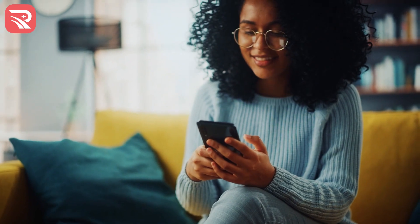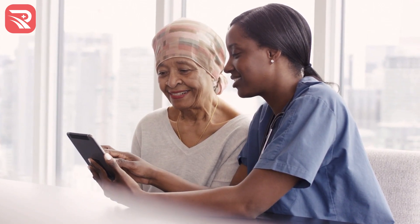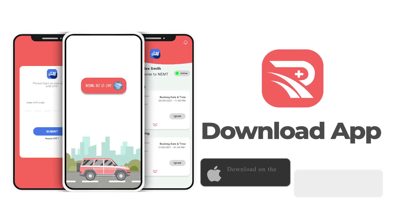It's an easy way to manage and keep track of everything at a single location. If you're a Medicaid or Medicare recipient who relies on NEMT, download the SNA Ride app today.